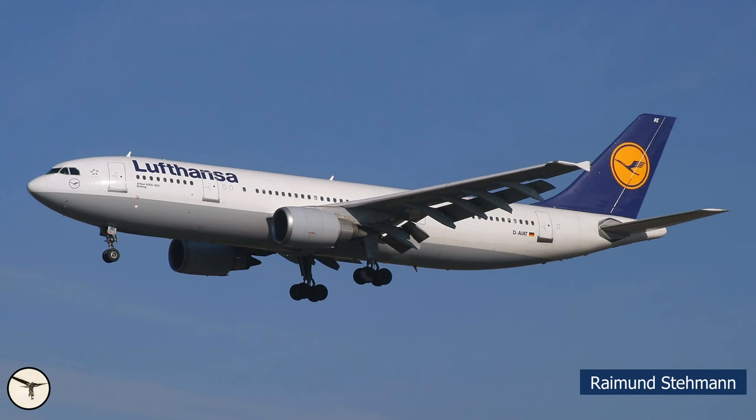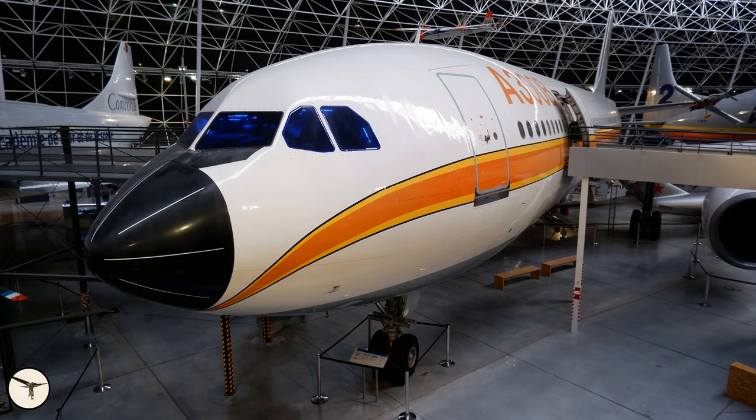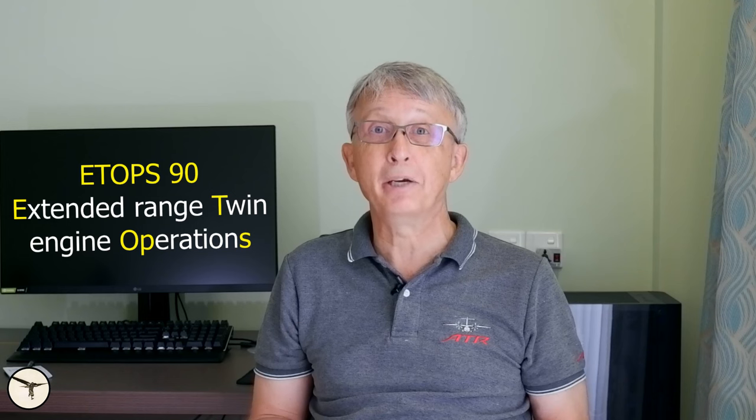Then came the Airbus A300. Previous experience with high-bypass engines in the aforementioned widebodies showed that those engines are very reliable. In 1977, the Airbus A300 was certified to what became known as ETOPS 90. ETOPS means Extended Range Twin Engine Operations. A 90 means the aircraft can operate up to 90 minutes at single-engine speed from a suitable airport. Later came ETOPS 120, ETOPS 180, and so on.